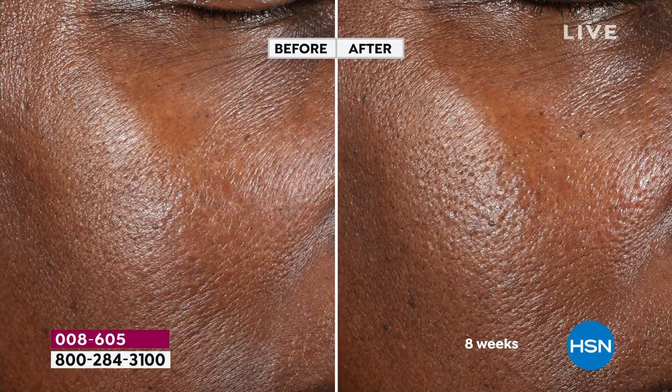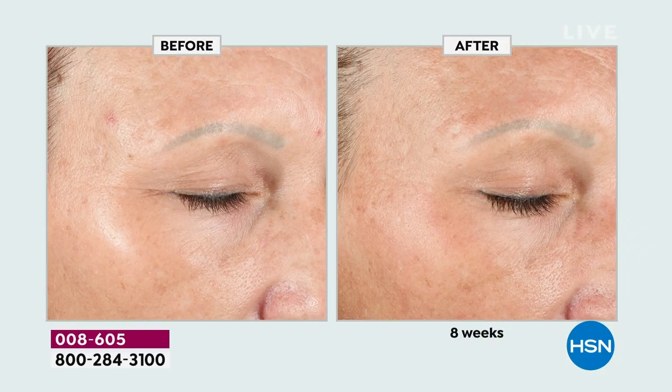It doesn't matter whether you have more melanin or less melanin. Maybe you're looking at your mom and your grandma and you want to get a head start. Dr. Brandt mentioned earlier that better aging starts when you start — you don't have to be a certain age. From the minute you are born, day to day, you start to age.